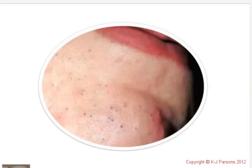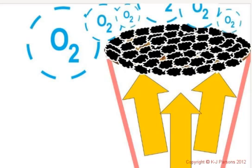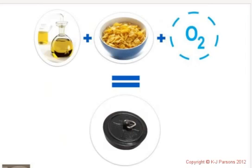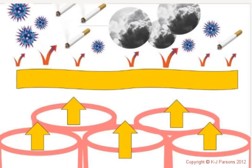So what about blackheads — what are they? Is that dirt getting into your pores? No. A blackhead is the blocked pore oxidizing with the air, and this turns the plug black. It's exactly the same process as when you cut an apple, leave it too long, and the oxygen turns it brown. So: oil plus cornflakes plus oxygen equals the plug turning black, or a blackhead.